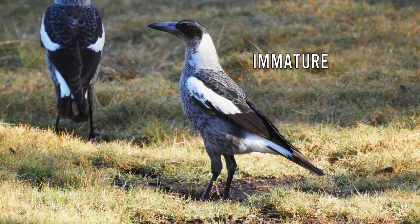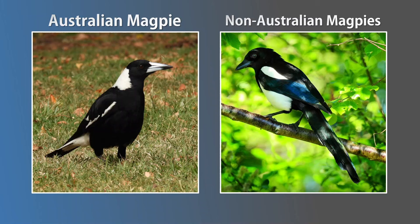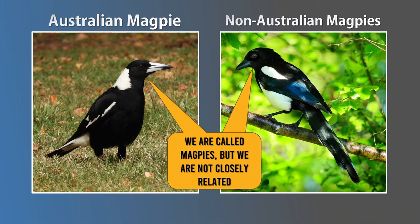The black sections of the adults are coloured grey in juveniles. They can keep this grey plumage for up to two years. If you're not from Australia, you may be familiar with the Eurasian and American magpies. The Aussie magpie isn't closely related to those. Many Australian bird names were taken from our European counterparts based on the species' appearance, regardless of whether they're related.